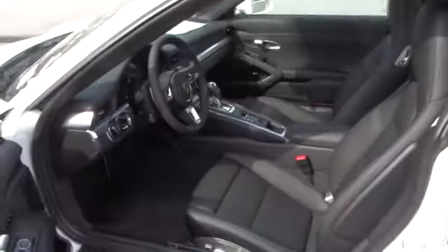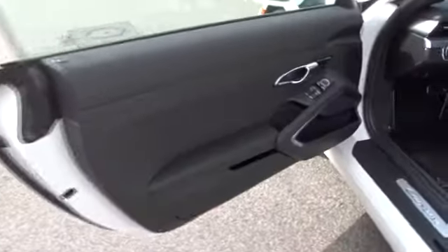Backup camera. Cruise control. Trip computer. Electronic stability control. Outside temperature gauge. Day and night rear view mirror. Engine immobilizer. Rear fog light. Body color door handles.